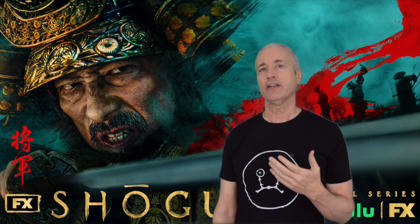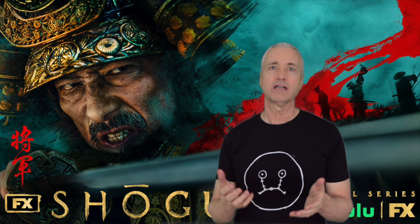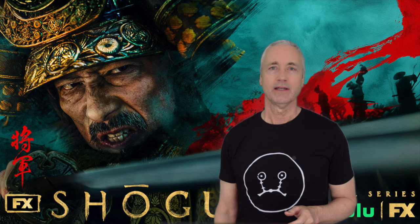Welcome Japanese woodblock print collectors and enthusiasts. In honor of the new Shogun miniseries out on Disney, I thought I'd give you my top three Shoguns list. The three are Yoritomo, Tsunayoshi, and Ieyasu. And I'm going to let you know why they're my favorites, and we'll see some cool prints along the way.